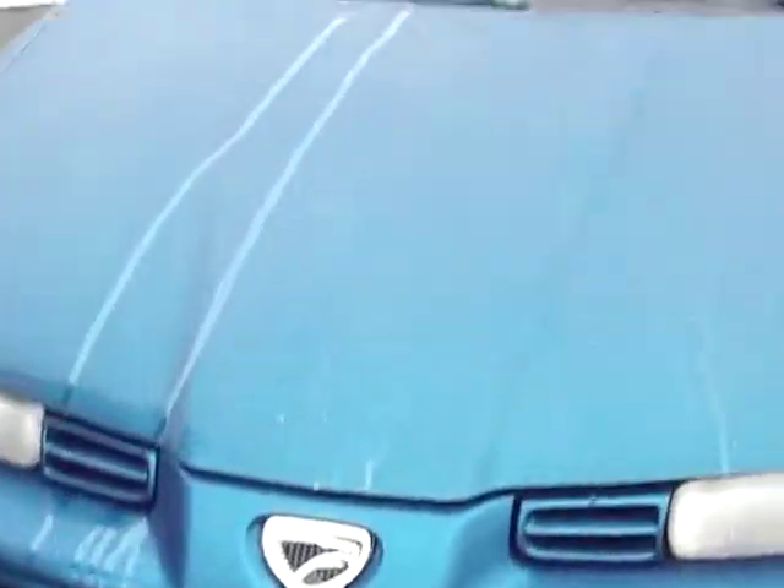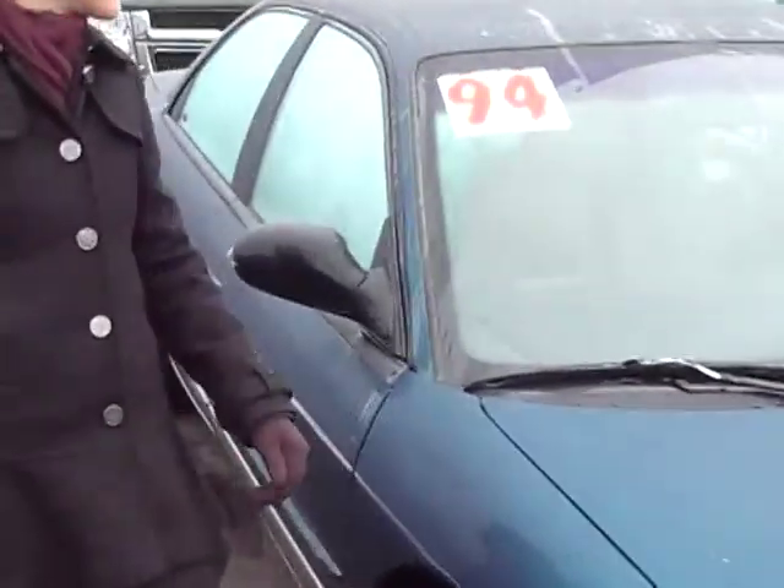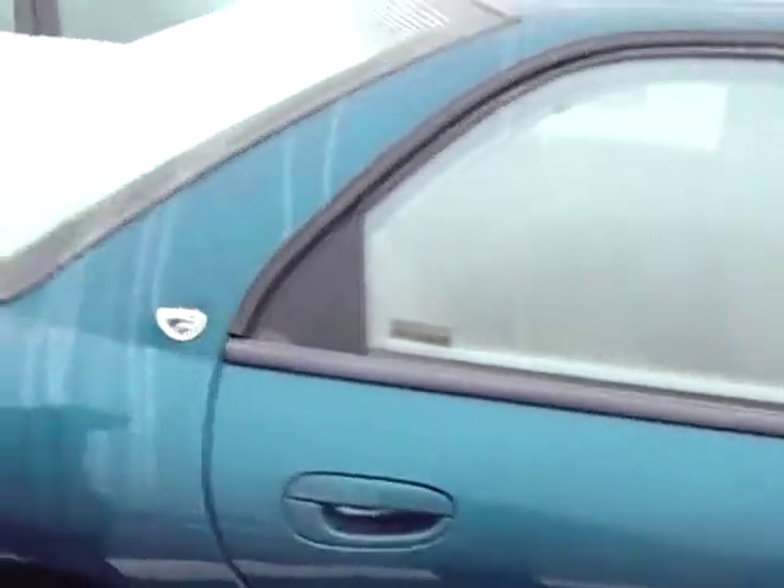Let's take a walk around. It's a very pretty turquoise color. It is an automatic and a four-door, as you can see. It would be a great little commuter or family car.